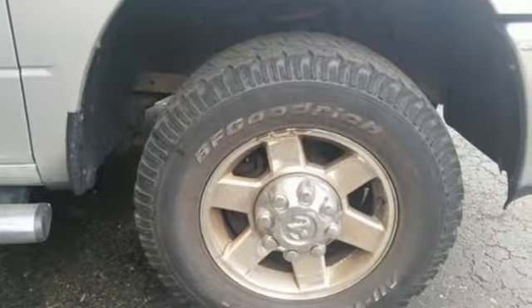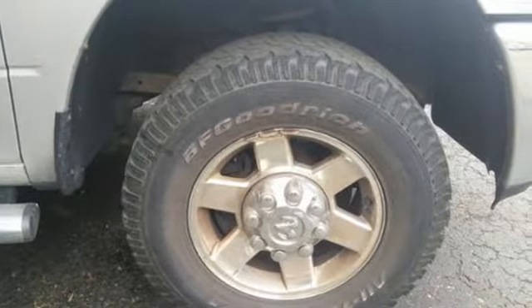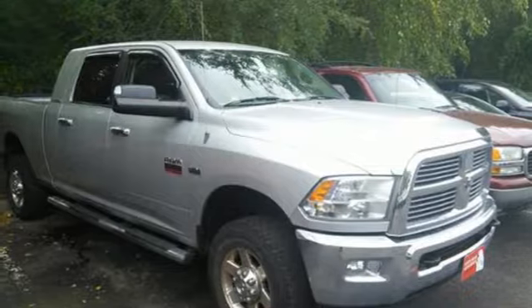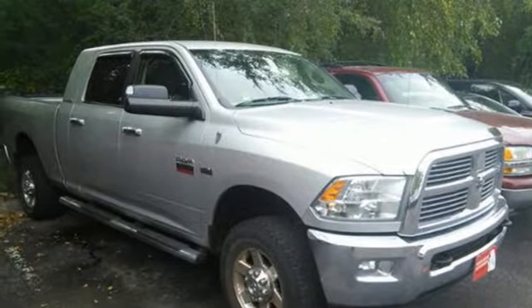There's no such thing as status quo when it comes to the Ram 2500. This sensational truck gets better every year with improved performance, comfort, style and safety. Come on in today and take it for a test drive.